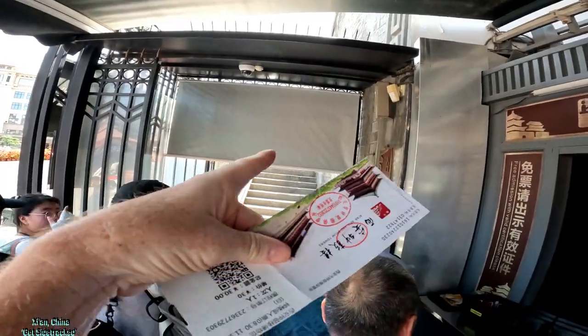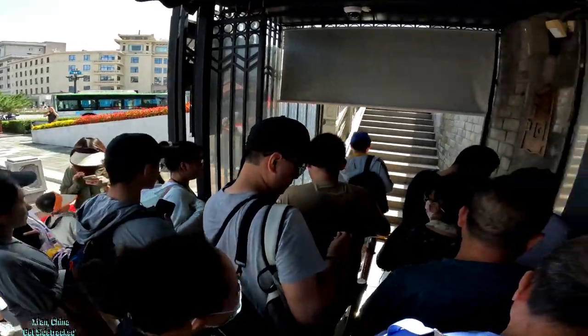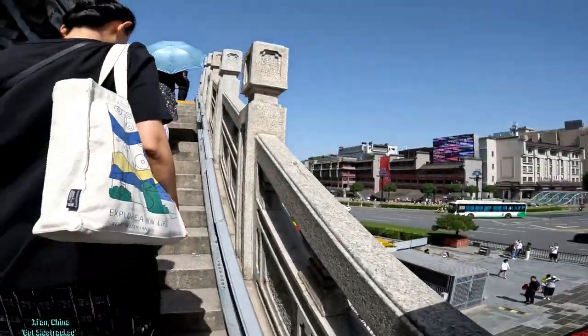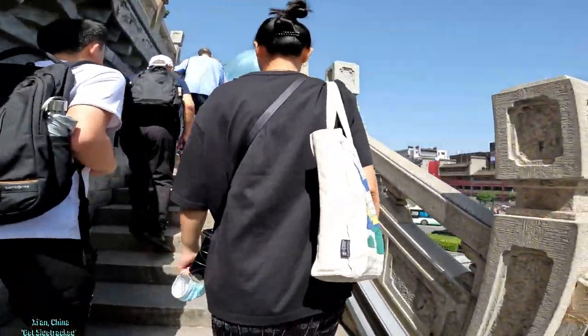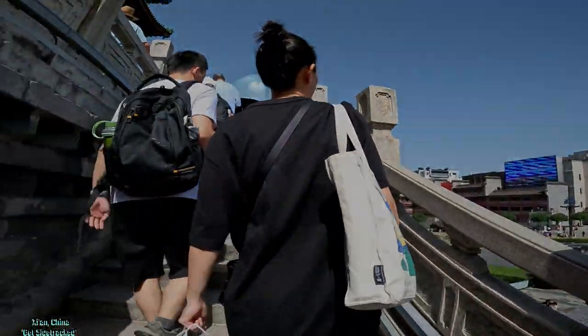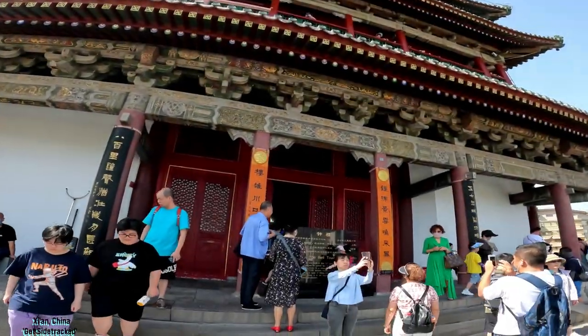We need to go right through there — we're going to do a ticket check in this space. Okay, we can head on up. Bell tower!